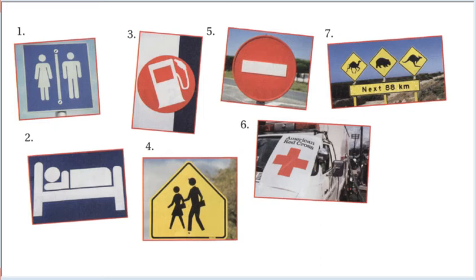Sign number three: a gas pump icon. Sign number four: silhouettes of two people walking inside a yellow diamond sign.